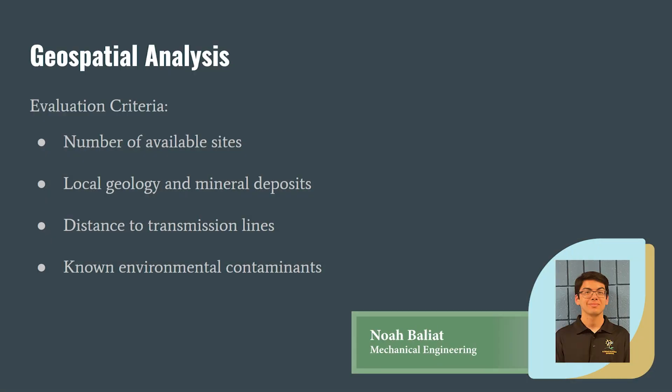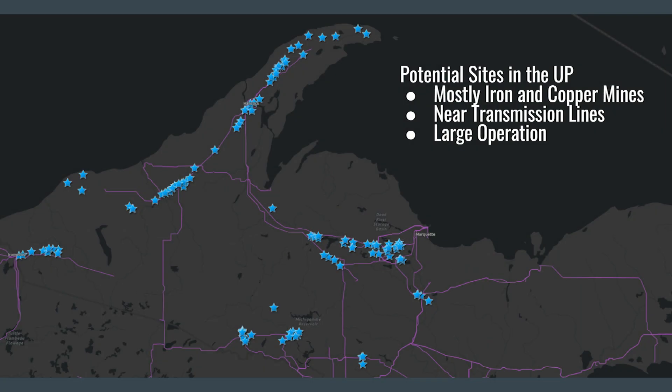Our team began with a geospatial analysis of where in the U.S. abandoned mines existed which met our criteria for a potential PUSH site. These criteria included production size, commodity type, operation type, and development status — specifically targeting established metallic underground or underground-surface mines that are already out of service or will be in the coming years. Using ArcGIS software, the team found roughly 971 potential mine sites in the U.S., with the largest concentrations in the American West and Upper Peninsula of Michigan.